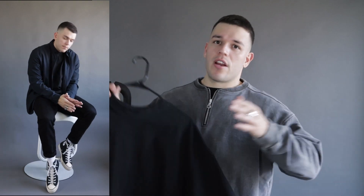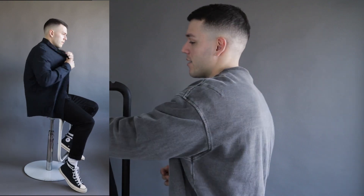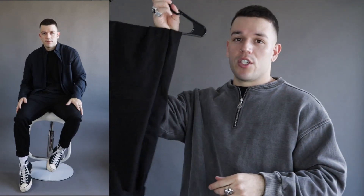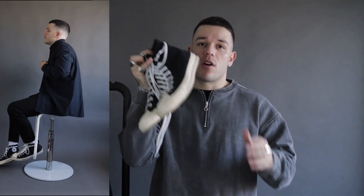Outfit number two is a semi-casual look. I'm wearing the COS button-up shirt, and underneath that a heavyweight black t-shirt from Cole Buxton. If you're debating between Cole Buxton and COS, they're pretty much the same quality — Cole Buxton just has a higher neckline. On the bottom I'm wearing my Zara slumped jeans, and to finish the semi-casual look, my favorite pair of Converse — the Fear of God Converse.